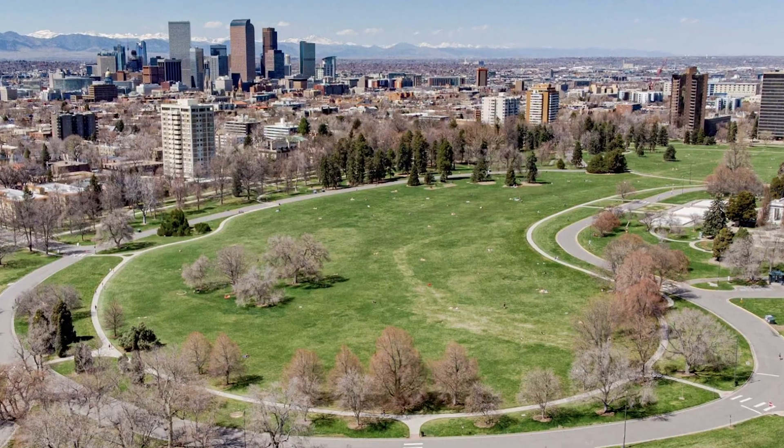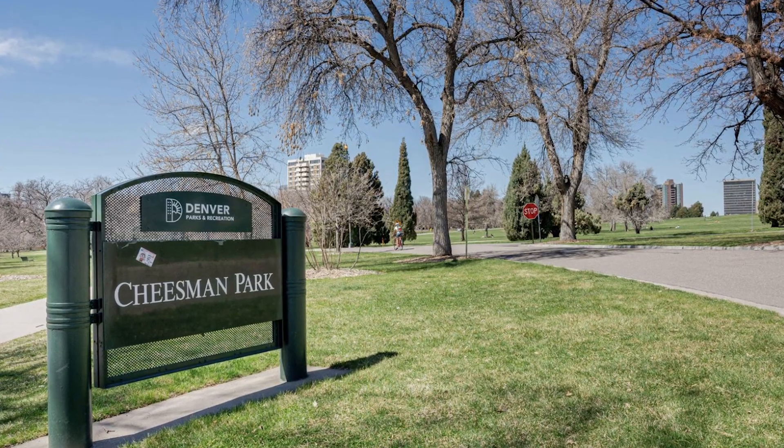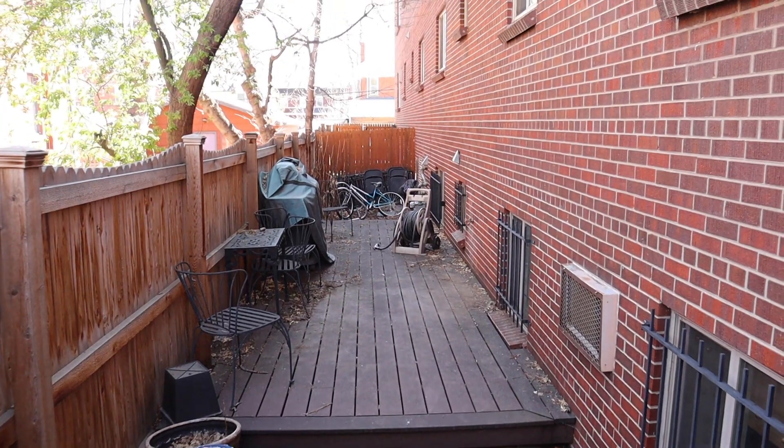This 12-unit complex in Congress Park is extremely close to two big parks: Denver City Park, just to the north, and Cheesman Park, just to the west. It's about a 10-minute drive to downtown, close to hospitals, not too far from the Denver Tech Center, and an easy jump onto the highway for fun activities in the mountains. There's a common area on the side of the building with a barbecue where folks gather in the warmer months to share stories and libations.